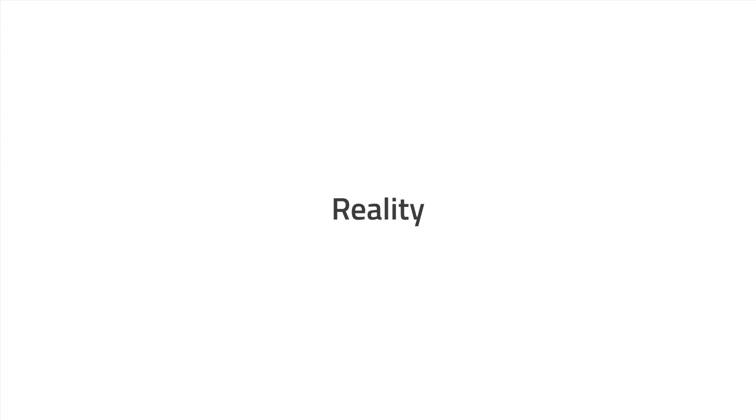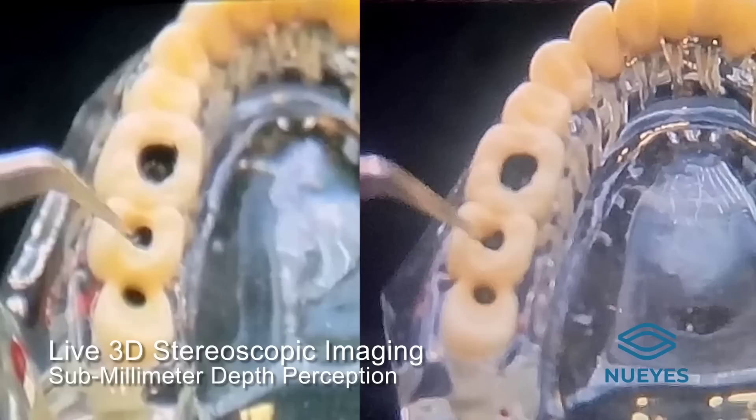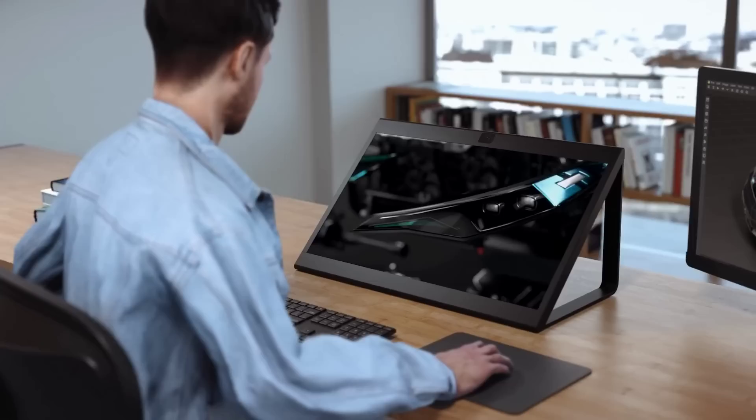New Eyes have announced their New Loops augmented reality glasses for medical and dental markets. The glasses have live 3D stereoscopic imaging for depth perception, continuous magnification from 1x to 10x, and high-resolution depth sensors for augmented reality overlays. The dual 48-megapixel cameras allow surgeons to see with sub-millimeter accuracy.